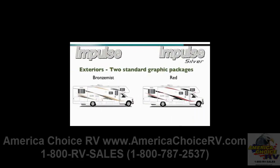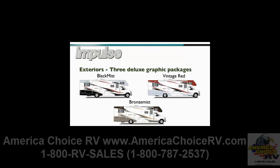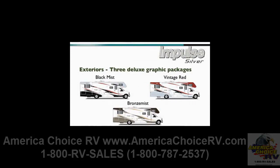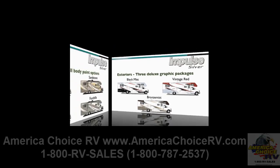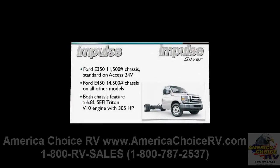The two standard graphics packages for the Impulse are bronze mist and red, while the three deluxe graphics packages offer black mist, vintage red, and bronze mist. Deluxe graphics for the Impulse Silver also come in black mist, vintage red, and bronze mist. Four full body paint options for the Impulse Silver include Toreador red, sandstone, silver, and foothills.